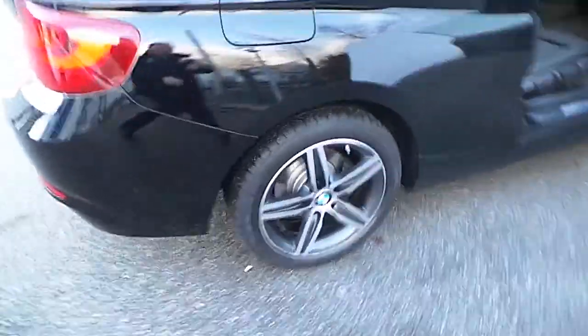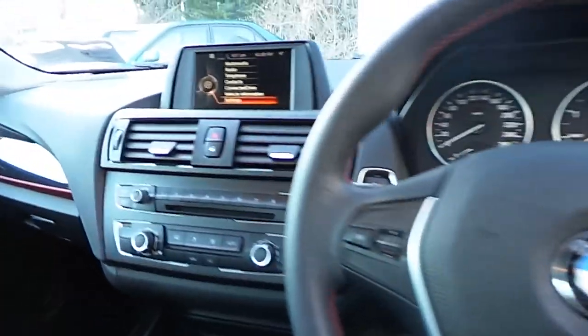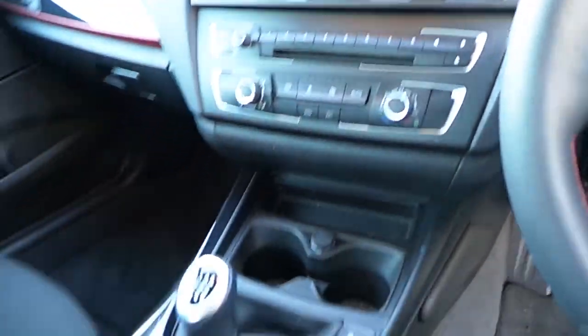This car has 17 inch sports alloy wheels and an androsite cloth sports interior with a sports leather multifunctional steering wheel. It also features USB and Bluetooth audio, and air conditioning.